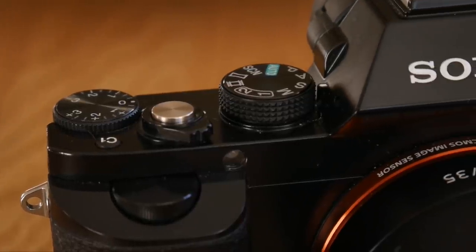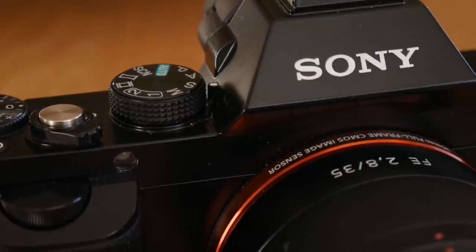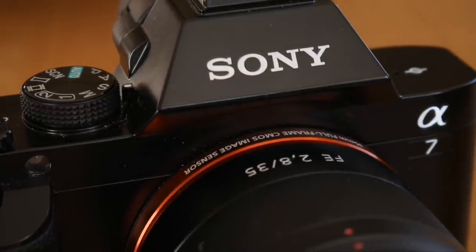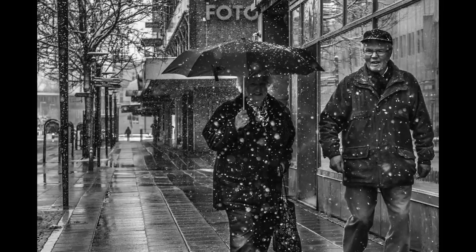Secondly, we have the price. This thing is even cheaper today. If you are willing to hassle some classifieds you can get it for as little as $500. I've seen stores sell them brand new for as little as $600.